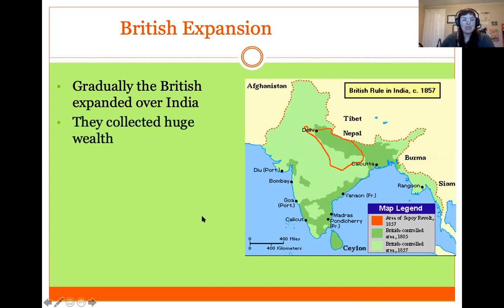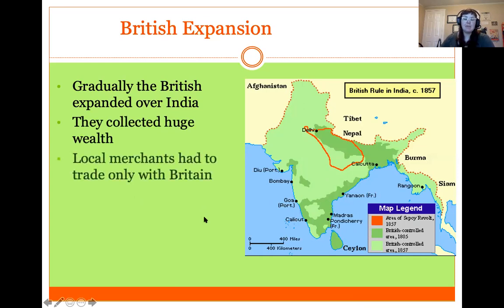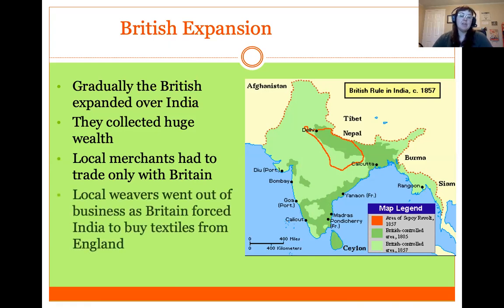Britain collected huge amounts of wealth from India, primarily because the British East India Company forced local merchants to only trade with Britain — they were not able to trade with other people or places in the world. For example, local weavers went out of business as Britain forced India to buy textiles from England, even though India had its own huge textile industry.